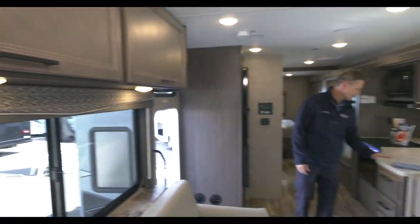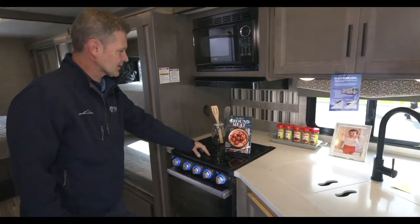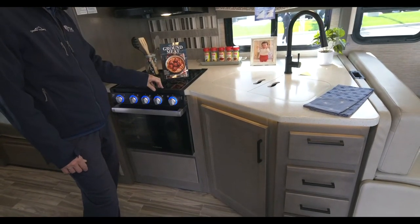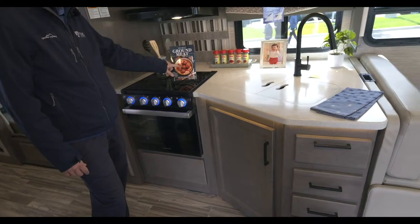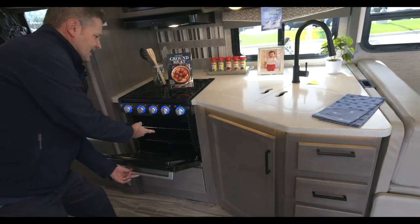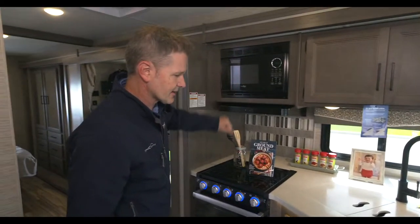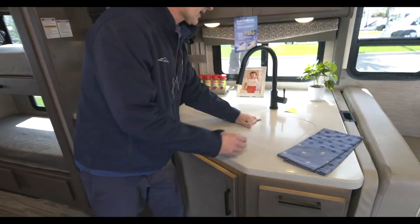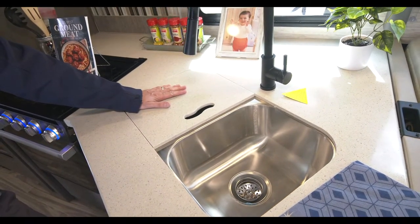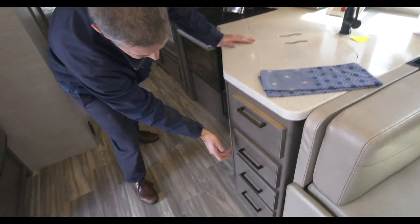Working our way back - solid surface countertops in the kitchen, microwave, three-burner gas cooktop where you can make all your favorite recipes. Maybe you're making spaghetti and garlic bread in the oven, heating up a side in the microwave. What's nice about this sink is the covers are removable - it's a double stainless steel sink, so you're washing up on one side and using the other as a cutting board or prep area.